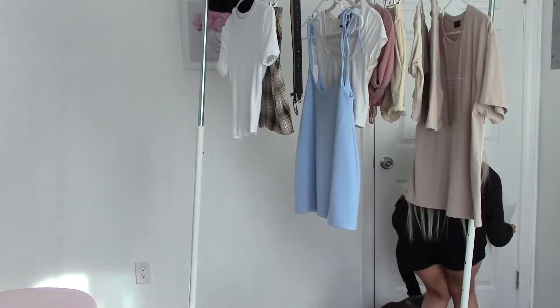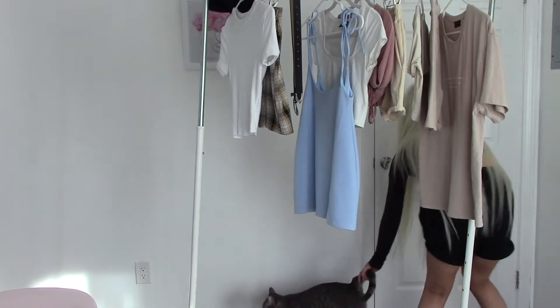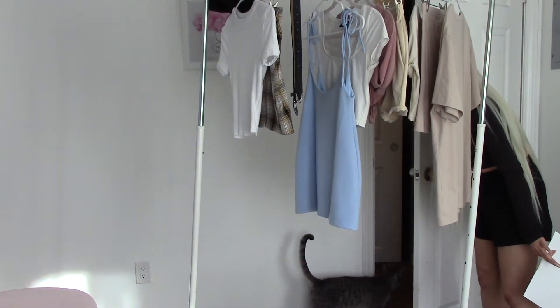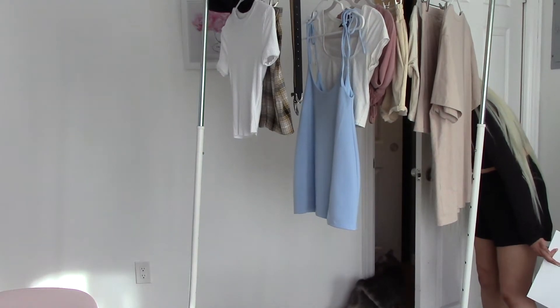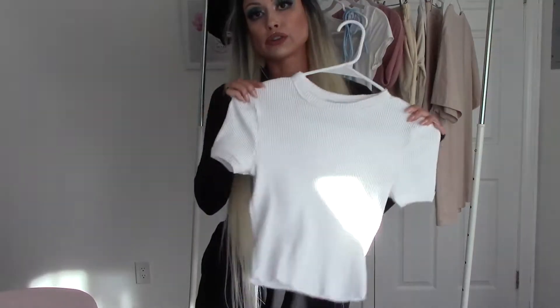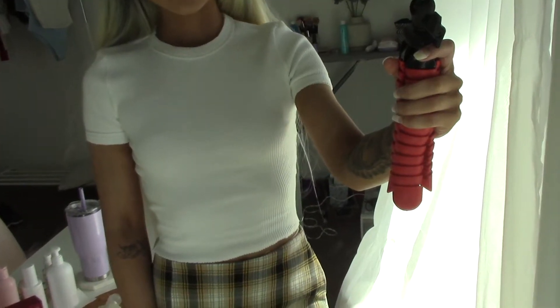I wasn't sure if I paired this skirt with the white top or the black top from Urban Outfitters, so I checked my notes and I did pair it with the white baby tee from Urban Outfitters. I'm going to show you that right now.